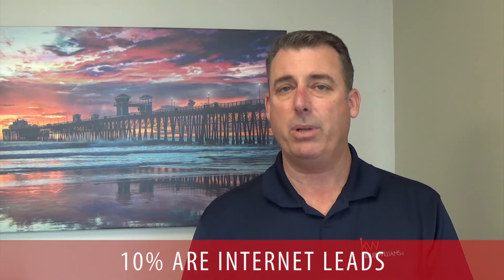Number three at 10% is internet leads. There's a plethora of different levels and different types of internet leads for you to look at, with different pricing and different conversion ratios. We'll talk about that in a future segment.